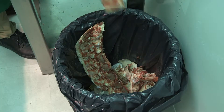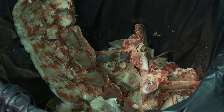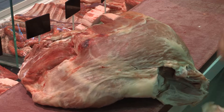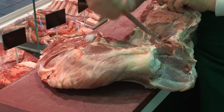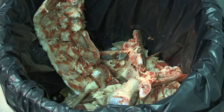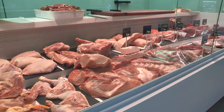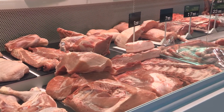Nowadays, wastes are mainly treated by rendering, typically treating the residue at 133 degrees centigrade for 20 minutes at 3 atm pressure, yielding the drying of the material and the separation of the fat from the bone and protein fraction. Depending on the waste category, the products obtained have different uses, from animal feed to raw materials for the chemical industry or fuel. Many tonnes per year must be disposed of into landfills or incinerated in the case of very risky residues.